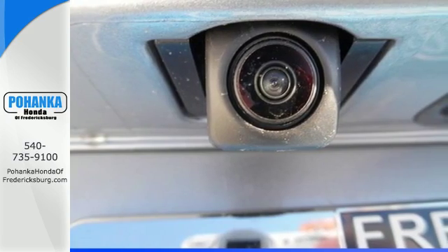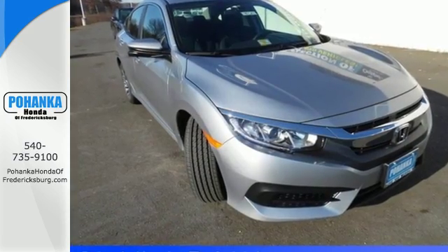Get ready to be amazed. Test drive this wonderful Honda Civic and make it yours today.